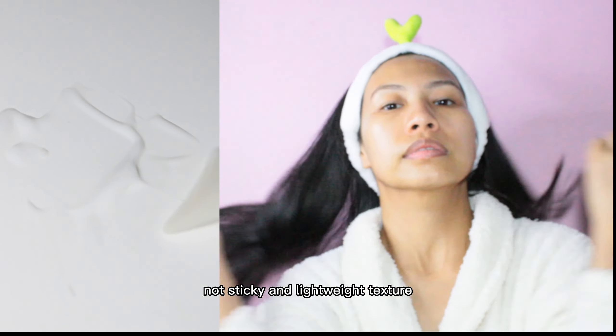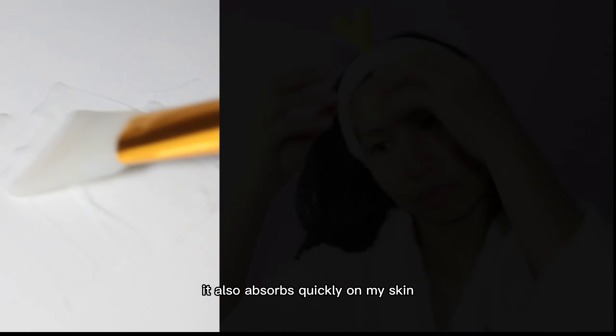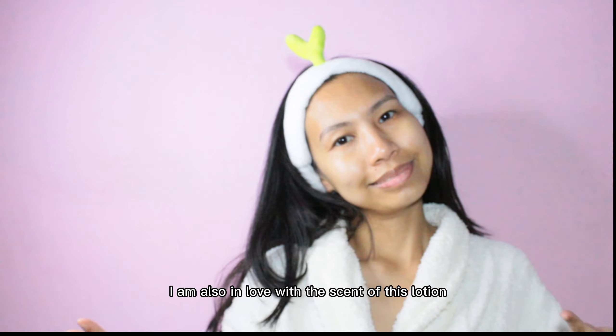I love how it feels after application — my skin feels hydrated and smooth, not sticky, and the texture is lightweight. It also absorbs quickly on my skin. I am also in love with the scent of this lotion.